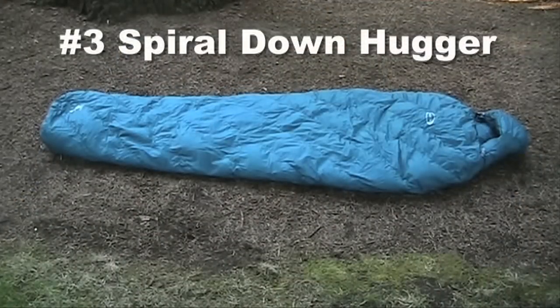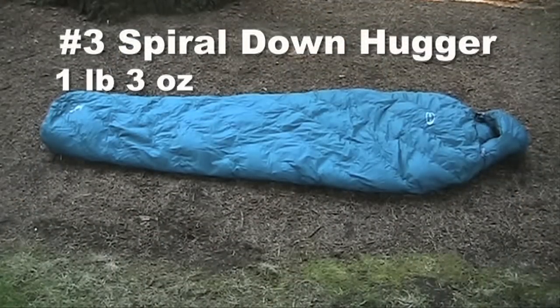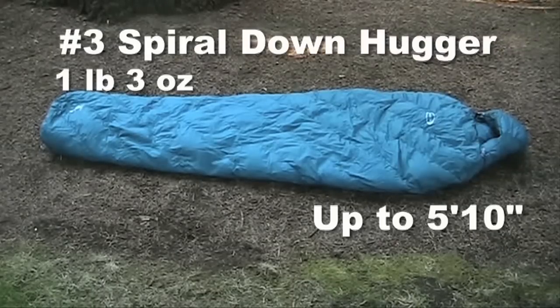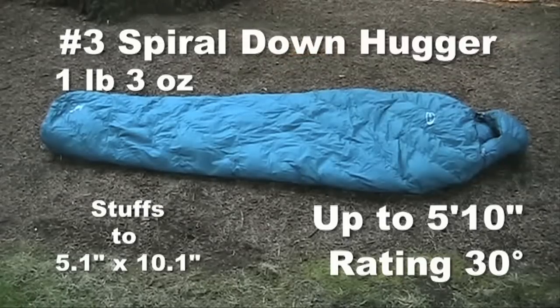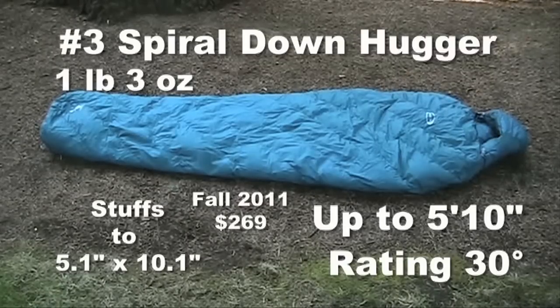The number three Spiral Downhugger is the lightest at 1 pound 3 ounces for the version that fits up to 5 feet 10 inches. The temperature rating is 30 degrees. It stuffs to a compact 5.1 by 10.1 inches. It comes in right zip only. The fall 2011 price is $269.